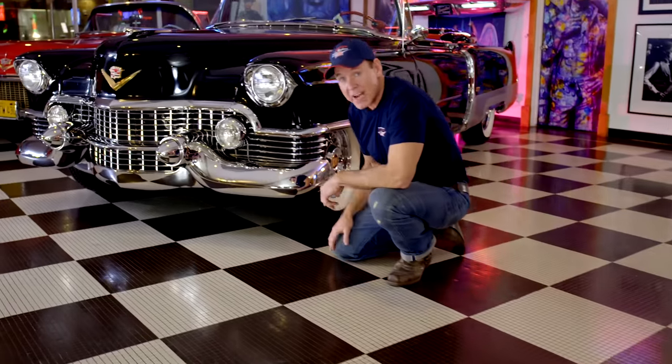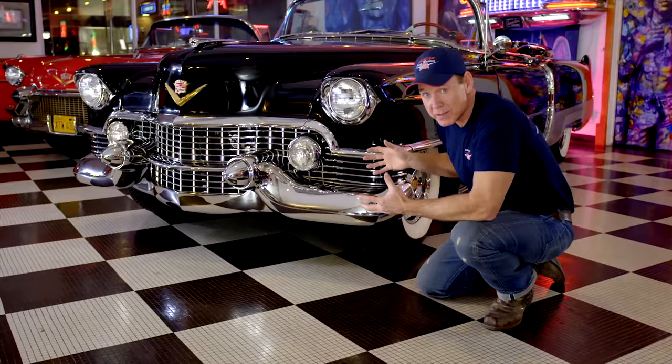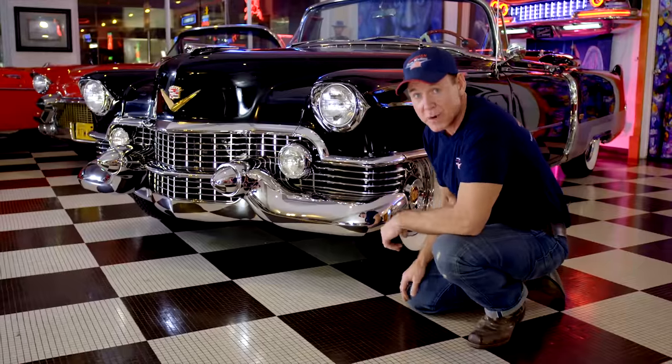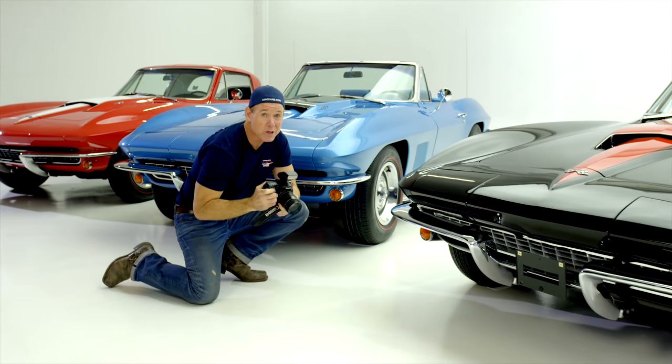These were the designs of Harley Earl, a masterpiece grill. These are the cars that people dreamed about in the 50s, and they still dream about them today. True works of art on four wheels. Welcome to car heaven.